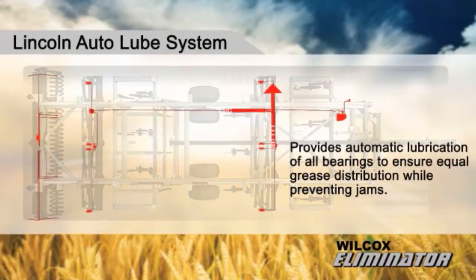The Lincoln auto lube system provides automatic lubrication of all bearings to ensure equal grease distribution while preventing jams.